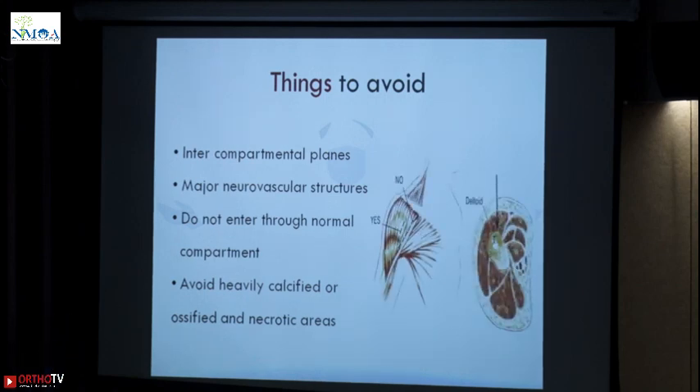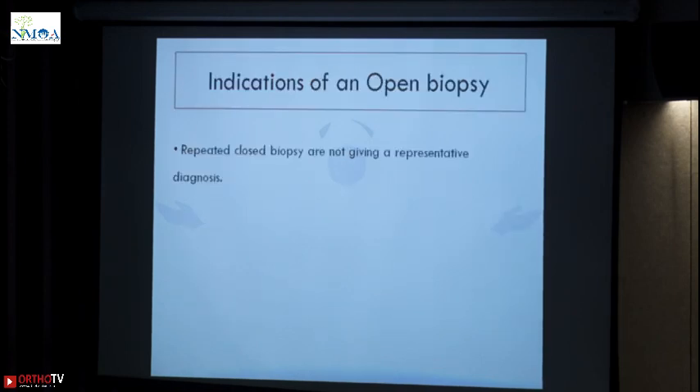This is what I was mentioning about the proximal humerus. Now, indications of an open biopsy: if you have more than three negative needle biopsies and your image guided biopsy has also failed, you can then go for an open biopsy. One or two negative biopsies doesn't mean you have to go in and open the patient.